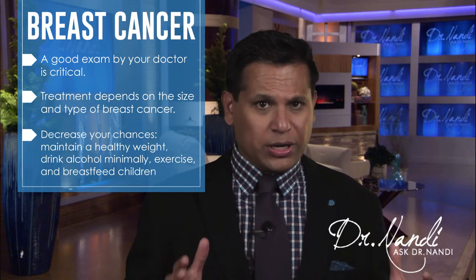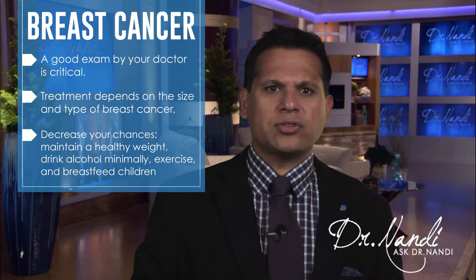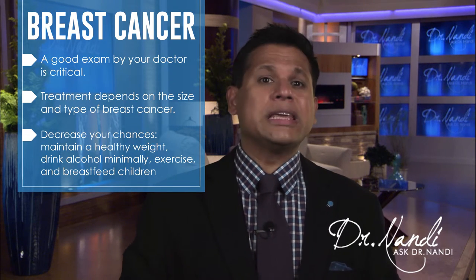Prevention is the key. Examine your breast regularly. Decrease your chance of breast cancer by maintaining a healthy weight, drinking minimal amounts of alcohol, exercising, and breastfeeding children. Regularly get a mammogram.